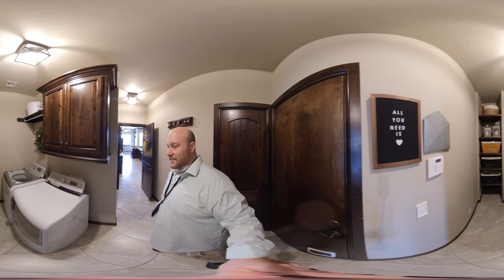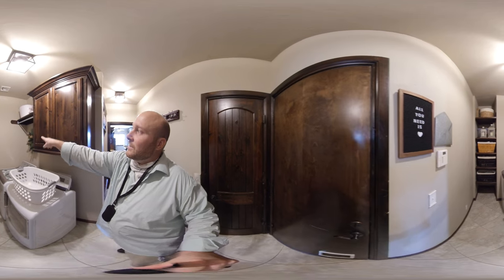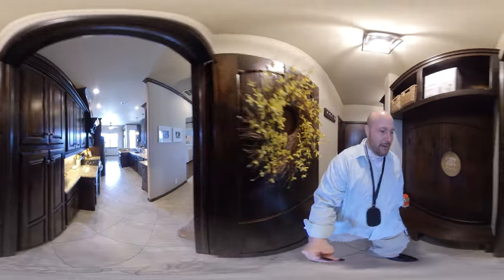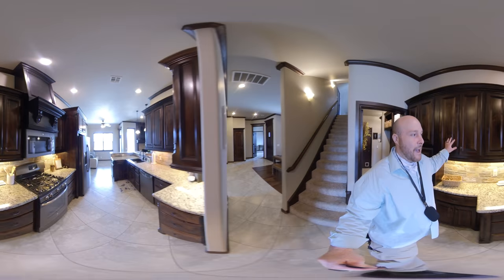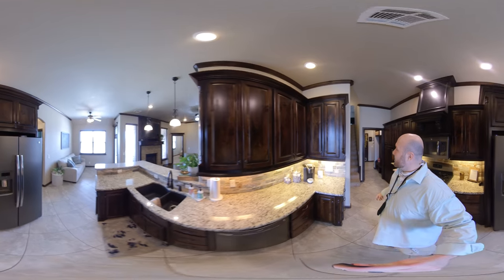Check out this laundry room - look at this! This laundry room is huge. Look at the size of those washers and dryers - those things are huge. Look at all those built-in storage options. This house has so much to offer. Awesome little mud area right here, and cabinets throughout.